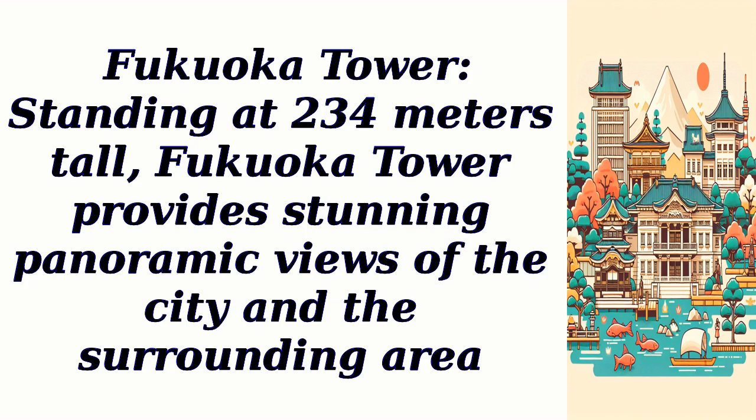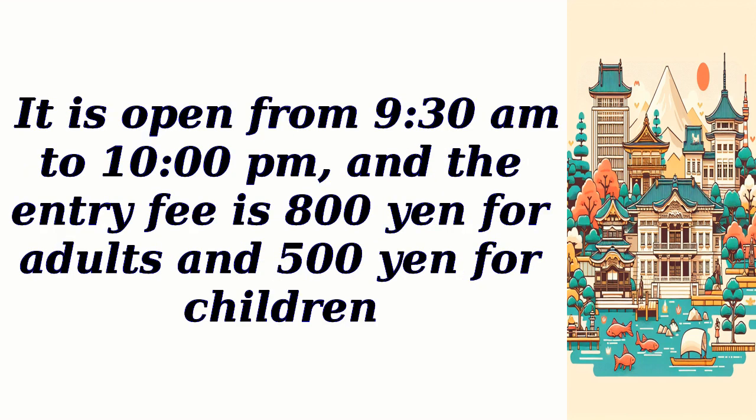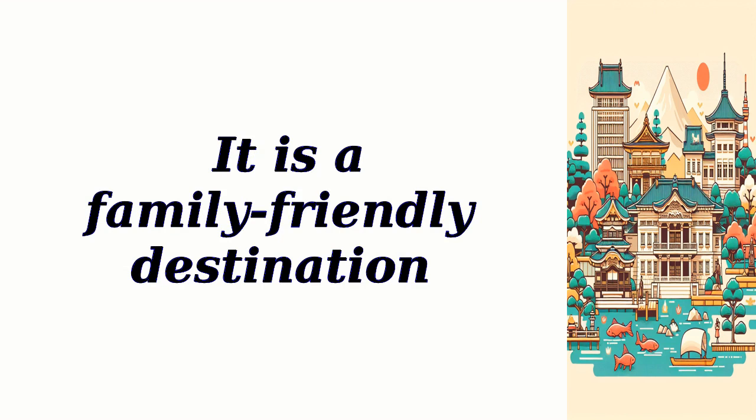Fukuoka Tower, standing at 234 meters tall, provides stunning panoramic views of the city and the surrounding area. Visitors can take an elevator ride to the observation deck and enjoy the breathtaking scenery. The tower is famous for its beautiful illumination at night. It is open from 9:30 a.m. to 10 p.m., and the entry fee is 800 yen for adults and 500 yen for children. There is a parking lot available for a fee. No reservation is required, and pets are not allowed. It is a family-friendly destination.